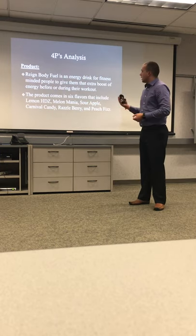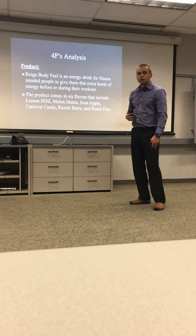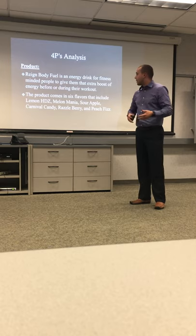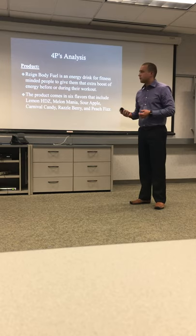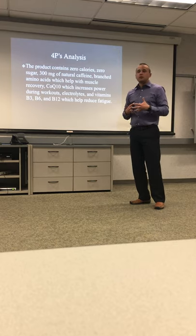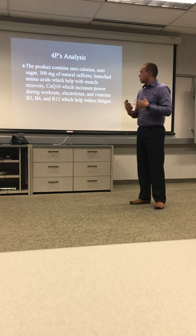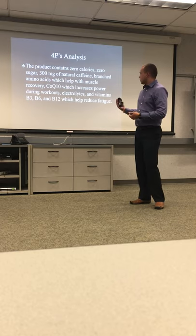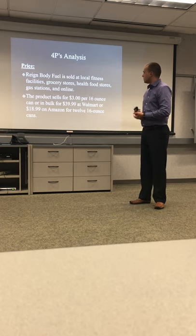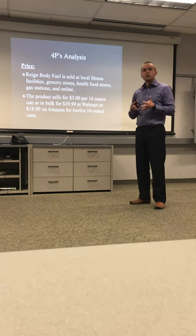The product is for fitness-minded people to give them an extra boost of energy during, before, or after their workouts. It comes in six flavors: Lemon Heads, Melon Mania, Sour Apple, Caramel Candy, Raspberry, and Peach Fizz. It contains zero calories, zero sugars, 300 milligrams of natural caffeine, branch-chain amino acids, CoQ10 which increases power during workouts, electrolytes, and vitamins B3, B6, and B12 which help with fatigue.